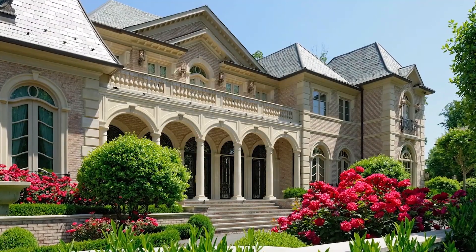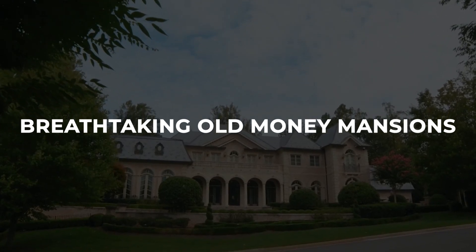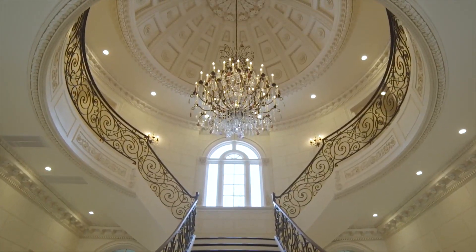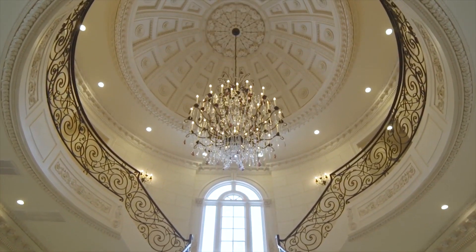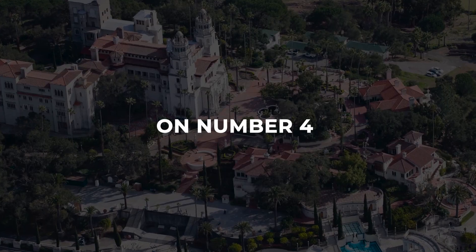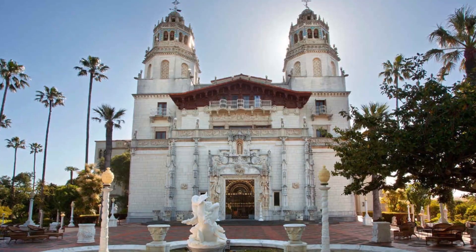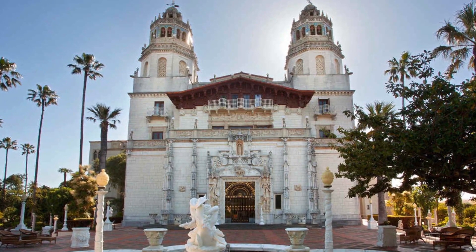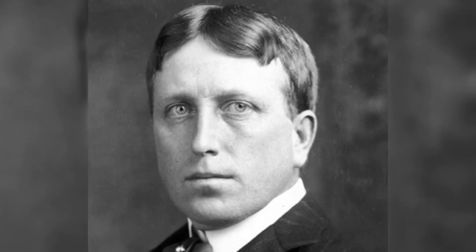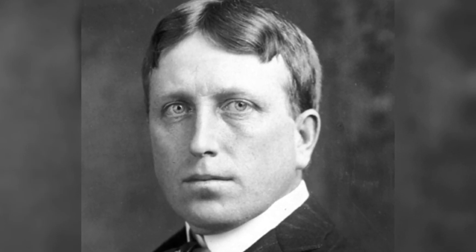Travel back in time to the golden age of the American South with our tour of the most breathtaking old money mansions in the region. You'll see first-hand the grandeur and elegance that define the South's most magnificent homes and gain insight into the lives of the elite who once called them home. On number 4 we have Hearst Castle. Located on California's central coast, it was constructed between 1919 and 1947 by William Randolph Hearst, a prosperous newspaper tycoon.